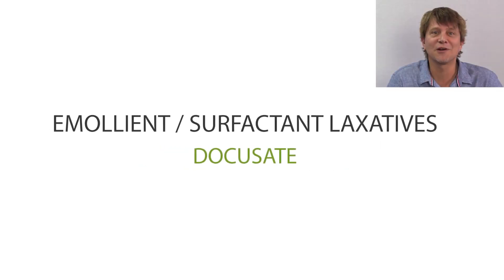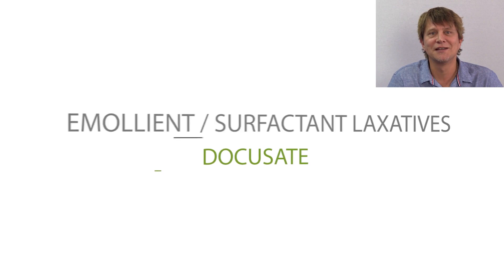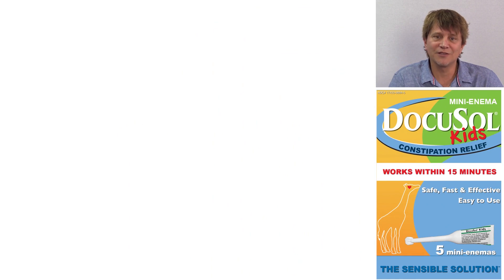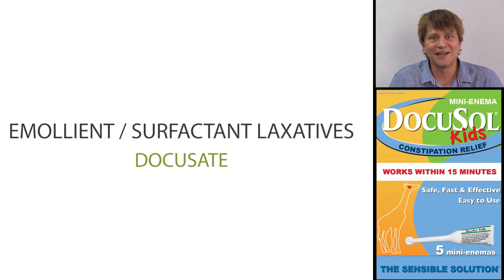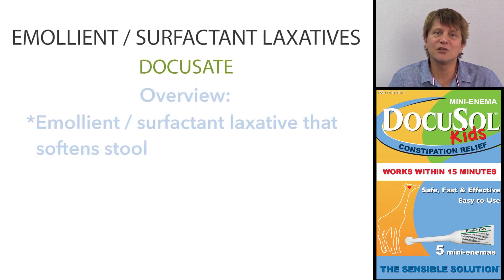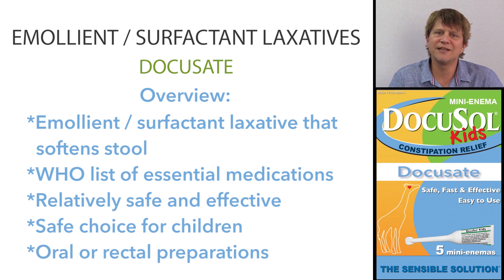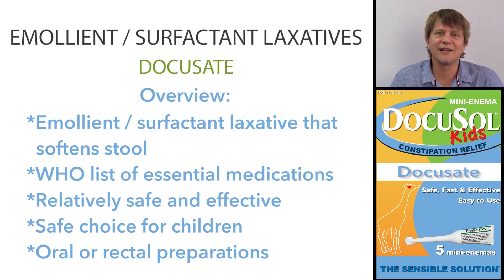G'day and thanks for joining me as we talk about the emollient laxatives. Docusate, sometimes called docusate salts and sometimes called diocetylsulfosuccinate, is an emollient laxative that's used to treat constipation. Docusate is on the World Health Organization's list of essential medications — the most effective and safe medicines needed in the health system. It's a relatively safe and effective medication, considered a good choice in children who have hard feces. It can be taken by mouth or rectally.